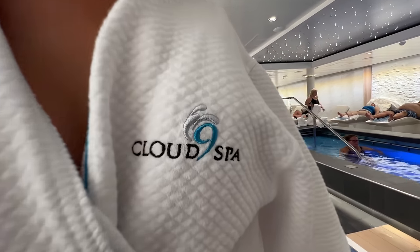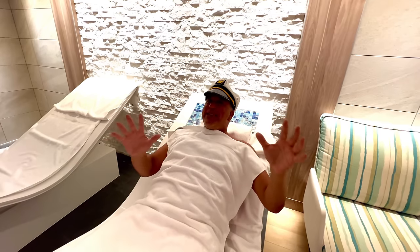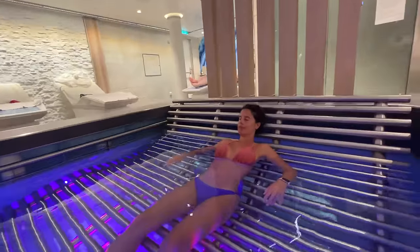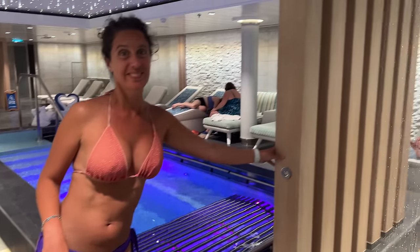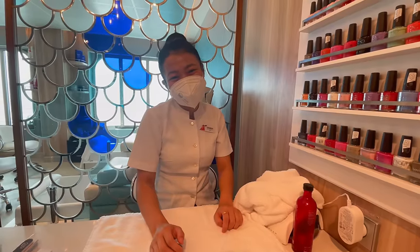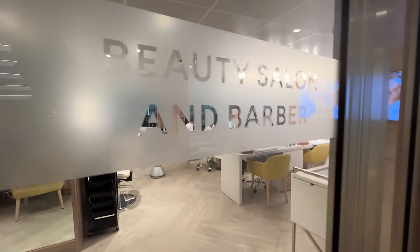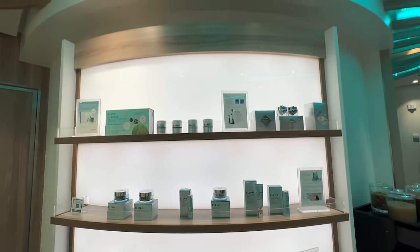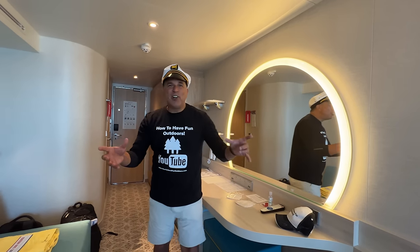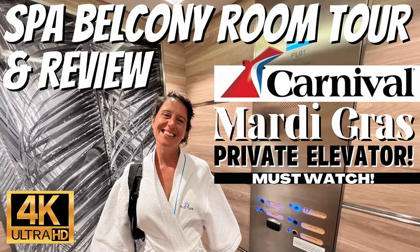Tip number 14: spend some time in the spa. Treat yourself at the Cloud 9 Spa — so much to do there. They've got the thermal suite with hot beds, massages, showers, jacuzzis, saunas, steam rooms. You can get your hair cut, nails done, toes done. You can also get a spa room with your own private elevator — we did a video on that.